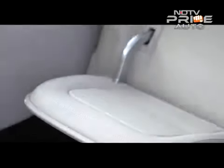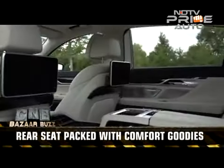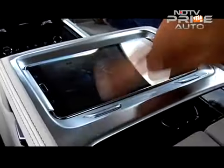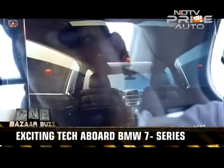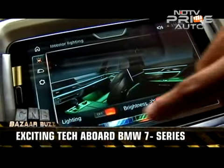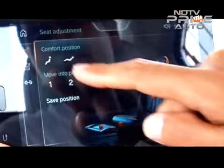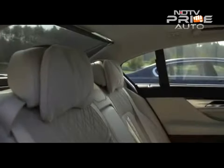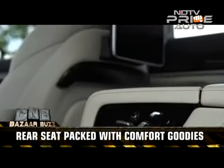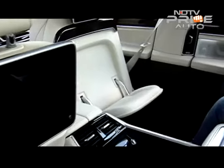The luxury rear seating package option on the 7 Series offers a business class style back seat with a 7-inch touch command Samsung tablet. This lets the passenger control the audio system, the panoramic sunroof, mood lighting, internet connectivity, and even an onboard exercise program. This vitality program comes with the rear executive lounge seating package option, guiding a passenger through a series of isometric exercises presented on the 10-inch rear seat entertainment system screens, performed by pressing parts of the body into the seat back and cushions.